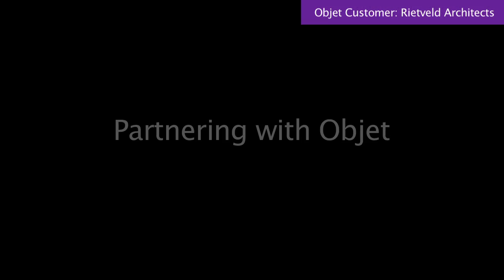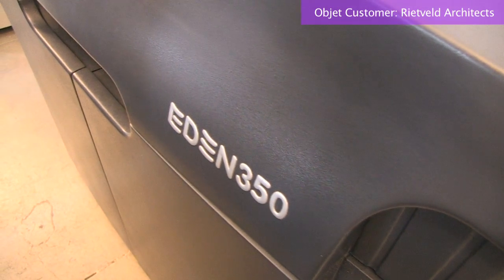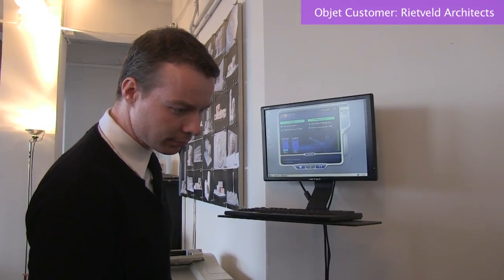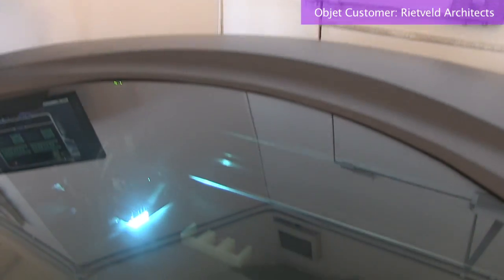We have the Object Eden 350. We have had the printer for almost four years now. The learning curve for us was either very short or very long depending on how we look at it — we are still learning, still doing new things with our printer. But the first productive model we had done in the first week, which went over to the Netherlands and was used in a presentation. We were the only architect there with a 3D printed model.